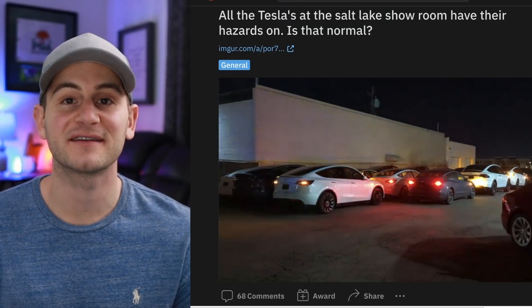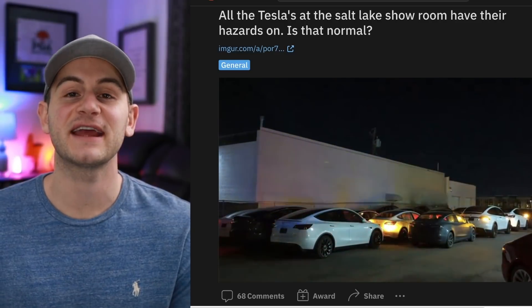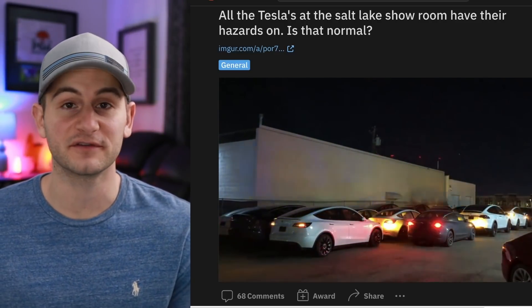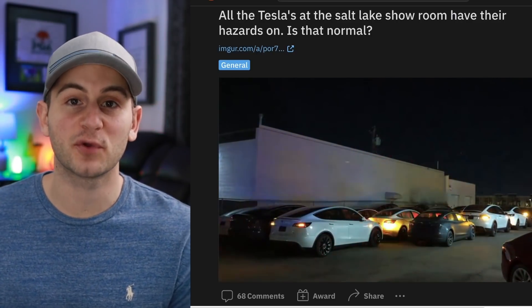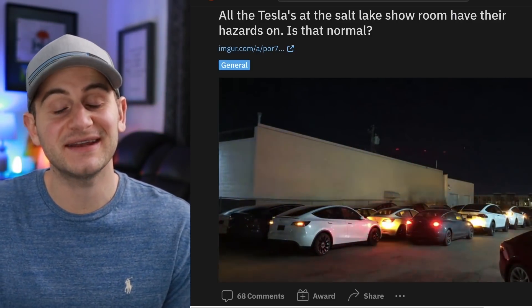In case you ever drive by a Tesla delivery center and see something like this, no need to panic. It's basically a coordination system for the delivery center. Once cars are dropped off, this can be a way for employees to know which vehicles have been checked in and which have not.